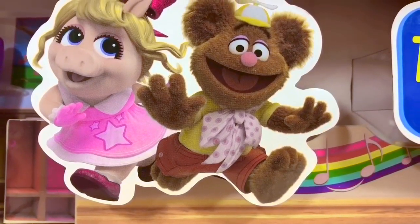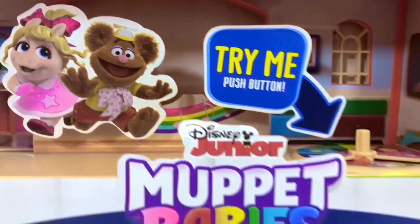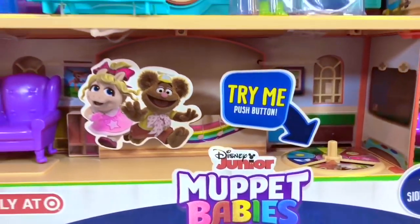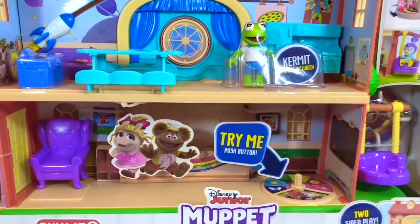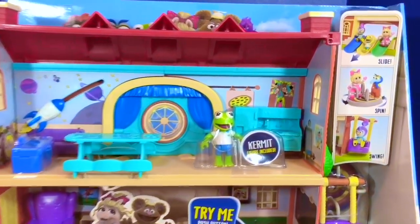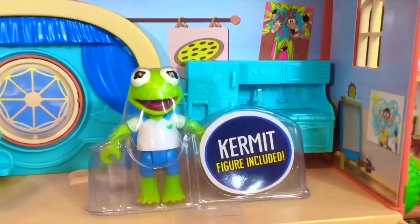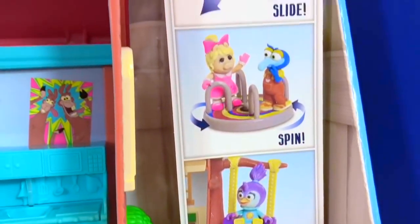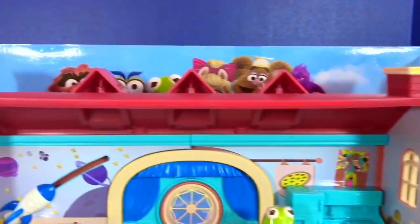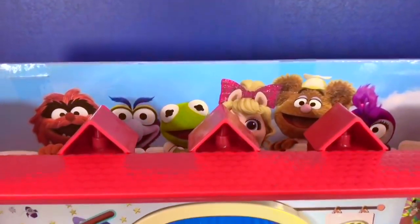Hello and welcome to Tiny Treasures. We are so excited — we have the Muppet Babies Schoolhouse playset, only at Target. This was very hard to get but we finally have it. It comes with a little Kermit figure, a swing, a spinning ride, and three slides. And there are all the Muppet Babies peeking behind the house.